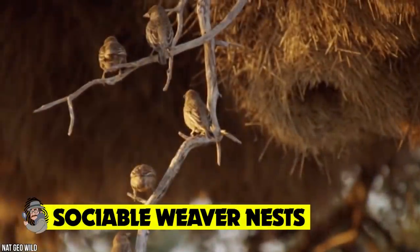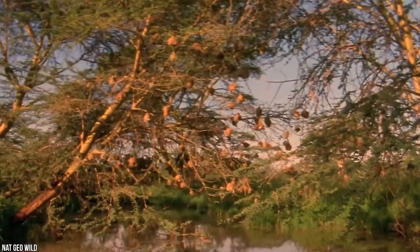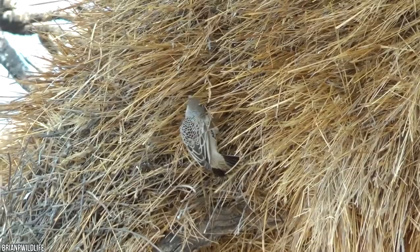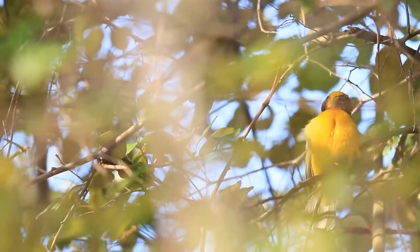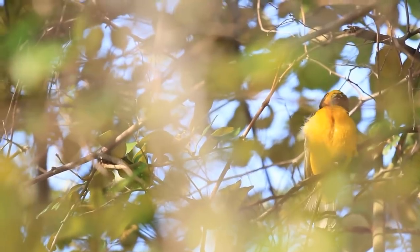What better way to begin this incredible architectural adventure into the animal world than with one of the most particular avian engineers of all time, the sociable weaver. As a whole, the weaver is one of the most widely found birds on earth, but this particular offshoot has a penchant for designing an astonishing home, and the sociable weavers have become an icon of interior design.